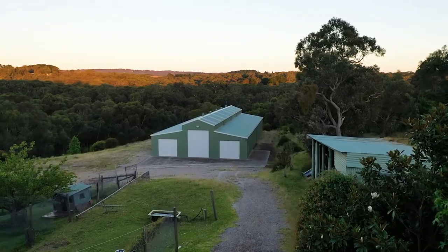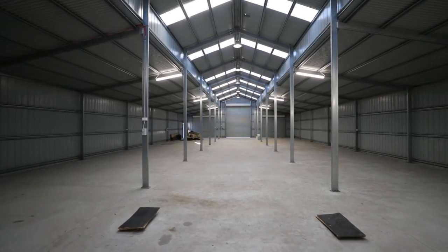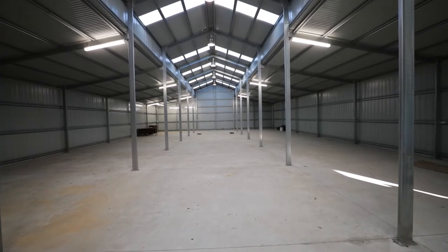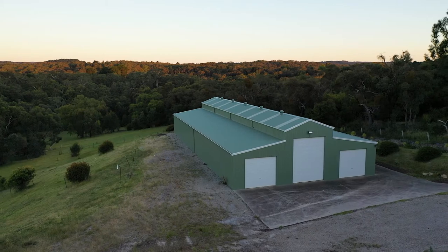Perhaps the most exciting part of this property is the world's best shed — a three-bay, 32-metre long by 15-metre wide, powered shed with a concrete floor. The floor has been reinforced to accommodate trucks. This is the best shed I've ever seen.